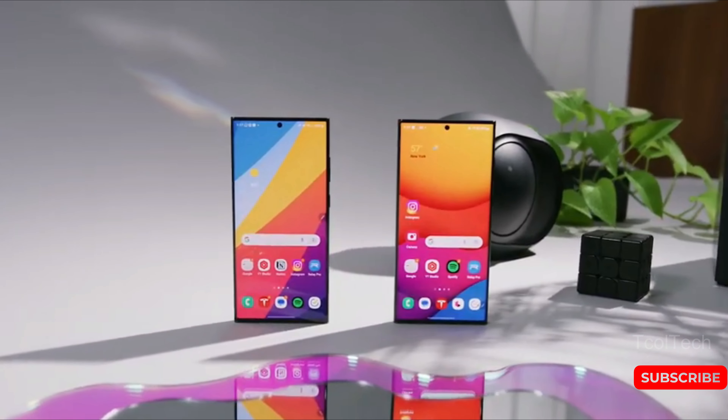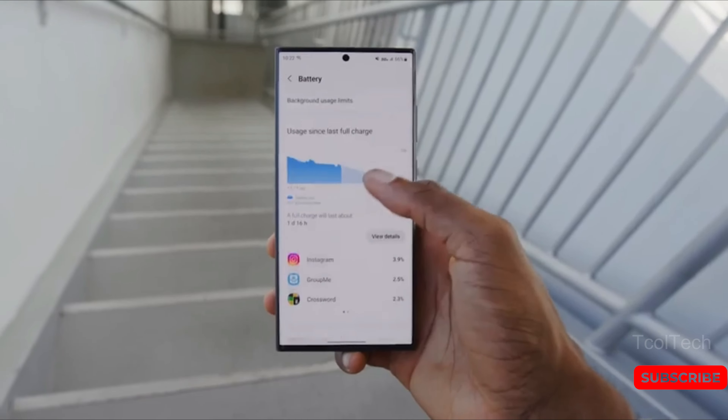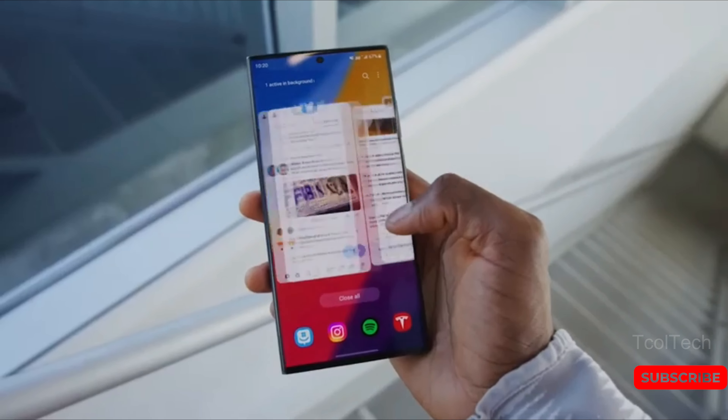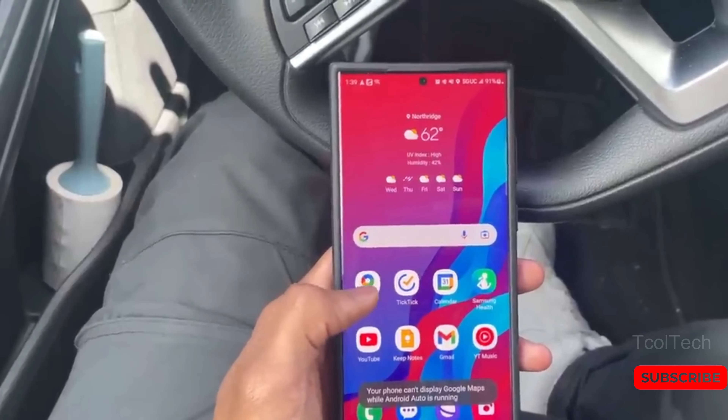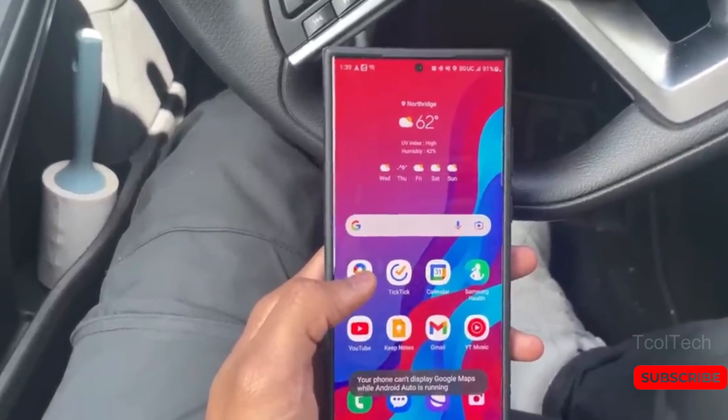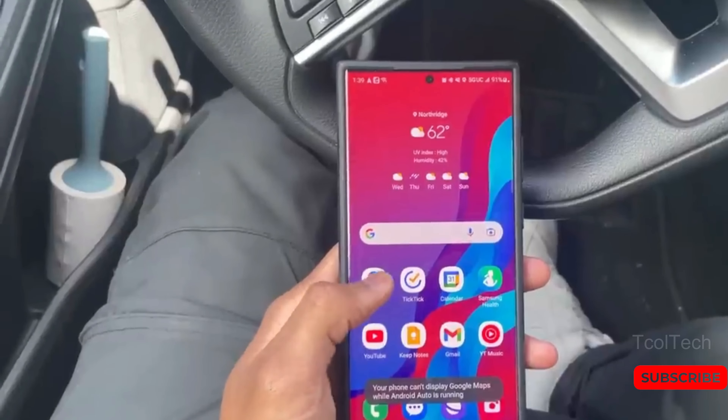So that's all the latest news we have on the Samsung Galaxy S24 series. Stay tuned for more updates, and don't forget to hit the subscribe button to stay updated with all the latest tech news and reviews. Thanks for watching.